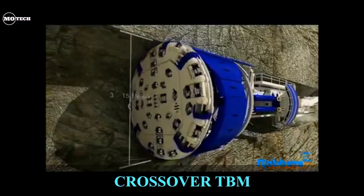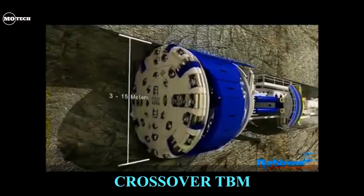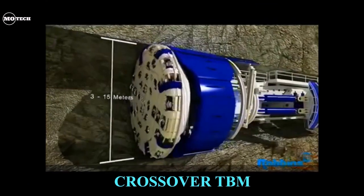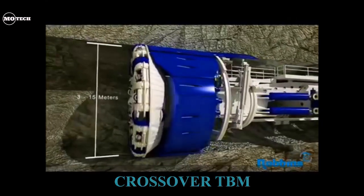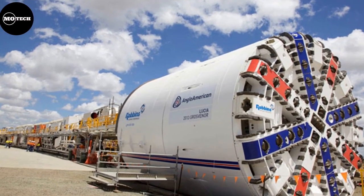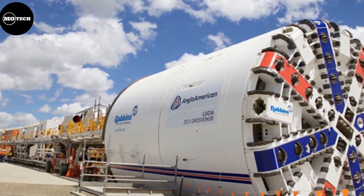Robbins Crossover XRE TBM. If you want to bore a tunnel through hard rock in the shortest time possible, then the Robbins Main Beam TBM is the right solution. The Crossover XRE Tunnel Boring Machine, or TBM, is the ideal solution for sections of rock and mixed ground.